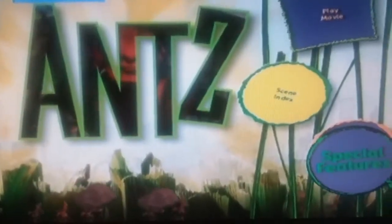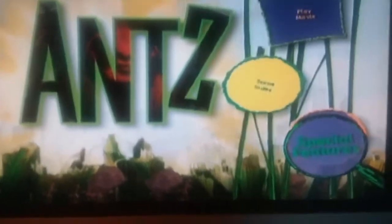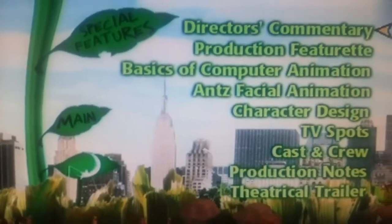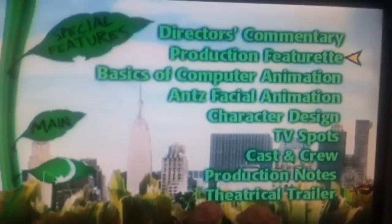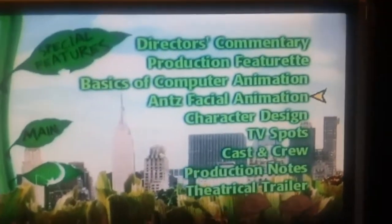I have special features. Would you like to continue or main? Directors, cafeteria, production feature ad, faces of computer animation and special animation.